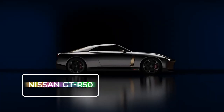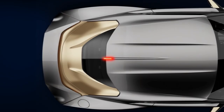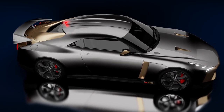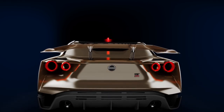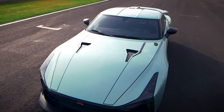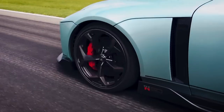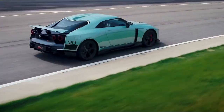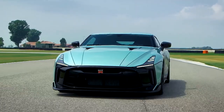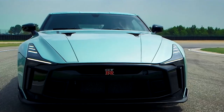Nissan GT-R50. A bespoke supercar by Ital Design, only 50 of these beauties have been crafted meticulously to honor half a century of the iconic GT-R model and the genius engineering firm behind it. It's the GT-R Nismo's wilder sibling, boasting an audacious two-tone exterior and a face and rear that have been radically altered. The bonnet sports an impressive power bulge, while the headlights are sleeker than the regular model, with a lower roofline giving an irresistible low-lying silhouette.